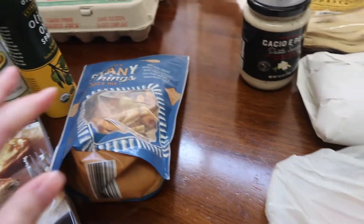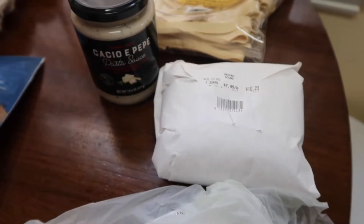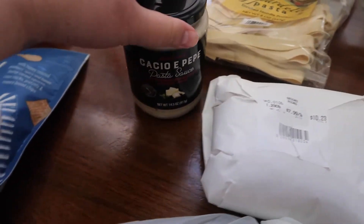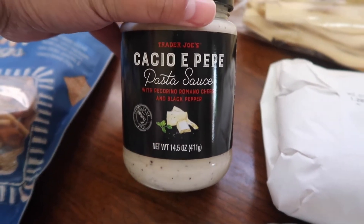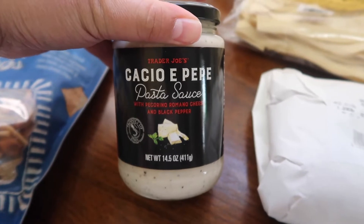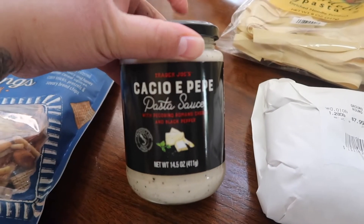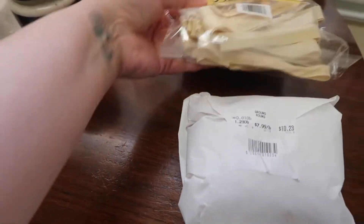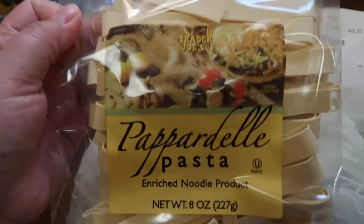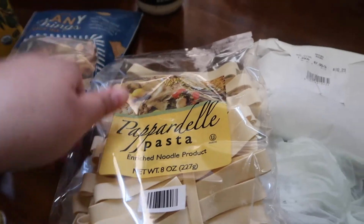Jack got some chicken. This is just some ground beef — we're going to make hamburgers today. This is actually from our local meat market. Jack decided to get this to try; we've actually never tried it. I think I gave this to Amy before because it looks so familiar, but he got one for himself to try. I don't think this is something the kids would like.